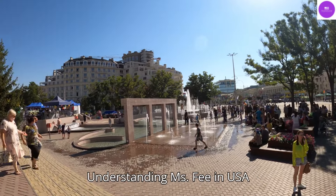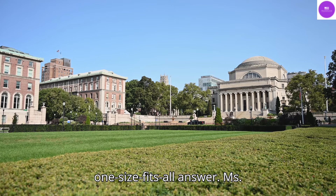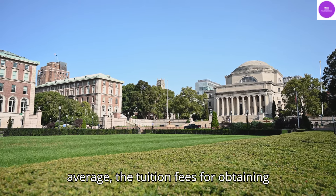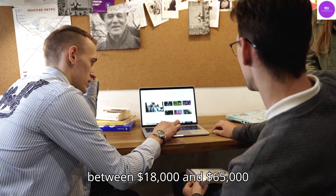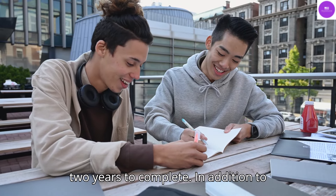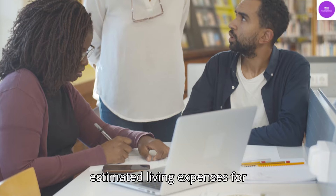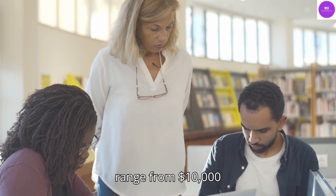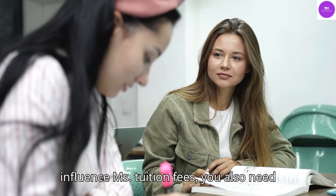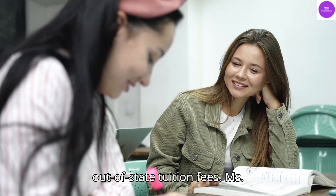Understanding MS fees in the USA. When it comes to tuition fees for MS study in the USA, there is no one-size-fits-all answer. MS fees are contingent upon the university, state, and course of study. On average, the tuition fees for obtaining an MS degree in the USA range between $18,000 and $65,000 per annum, and most US MS degrees take two years to complete. In addition to tuition fees, students must also consider living expenses, which can vary greatly depending on the location. The estimated living expenses for international students in the USA range from $10,000 to $20,000 per annum. You also need to consider the distinctions between public and private universities, as well as the differences between in-state and out-of-state tuition fees.